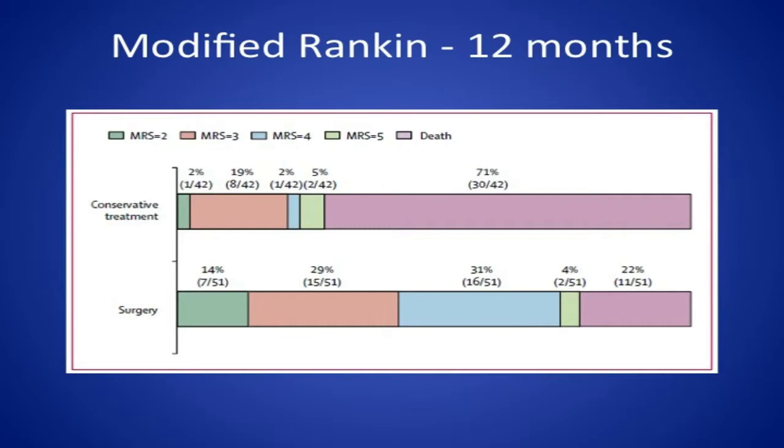This is what the distribution of outcomes looks like — this comes from the Hamlet study, but many studies show a similar distribution. For non-surgical conservative treatment, the mortality rate is 71 percent, with patients falling into other modified Rankin subtypes in much smaller percentages. For patients who had surgery, mortality drops to 22 percent. You don't really change the number of patients who end up with a modified Rankin of five, but the number with modified Rankin four, three, and two all increase significantly — so you reduce mortality and increase the number across modified Rankin subtypes.